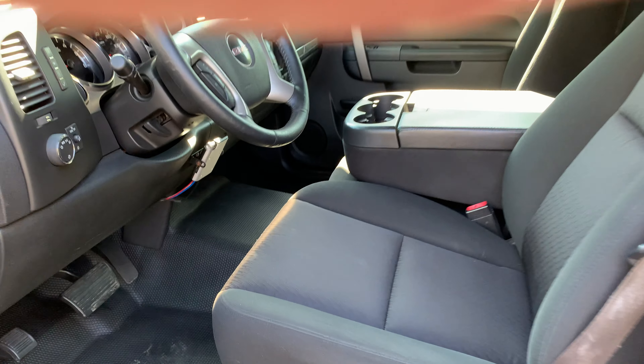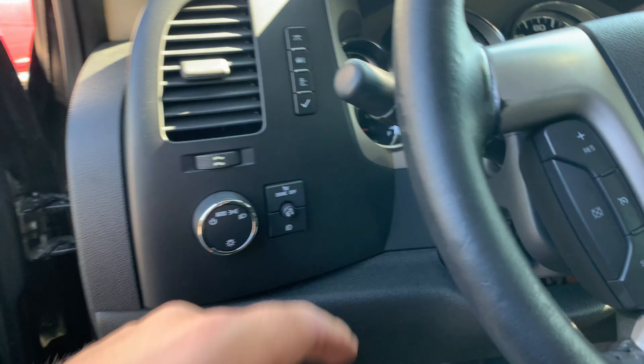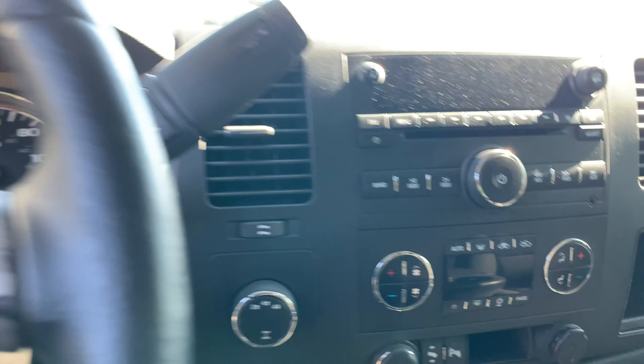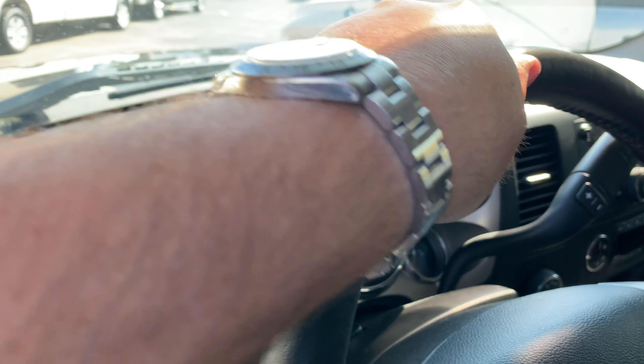Power seat — look how clean this seat is, it's in great shape. Power seat, auto headlamps, it's got the tint strip along the top so you don't get the tint in your eyes, plus tint on the side windows. Dual-zone digital climate control, four-wheel drive on the fly, Bluetooth, new set of wiper blades. Look how nice the steering wheel is on this thing.